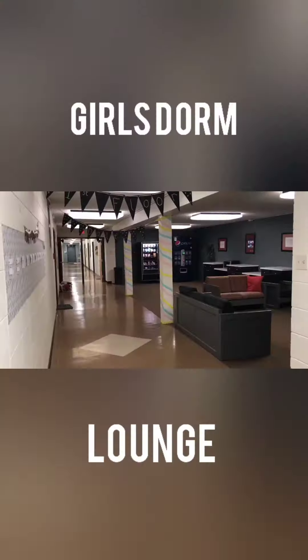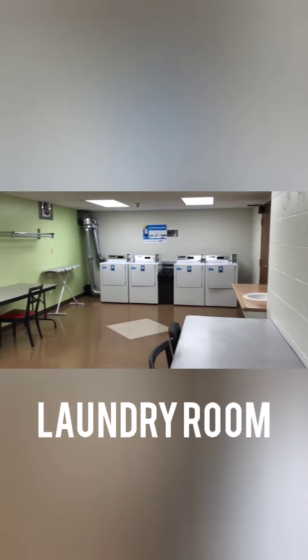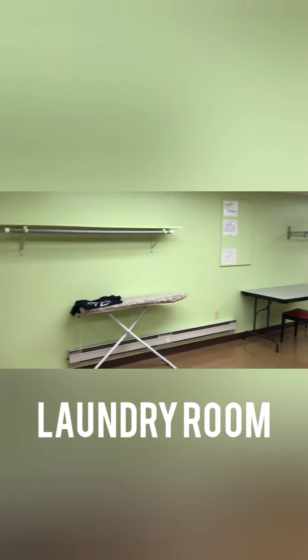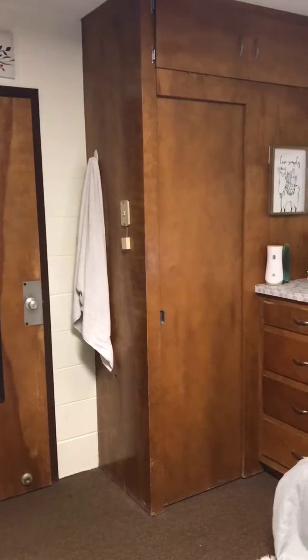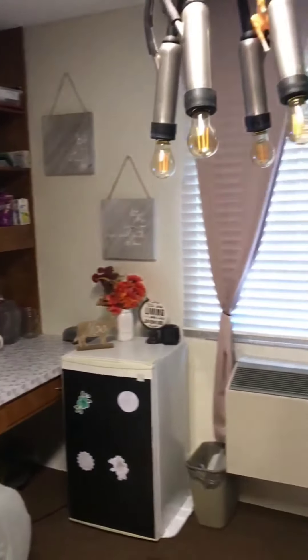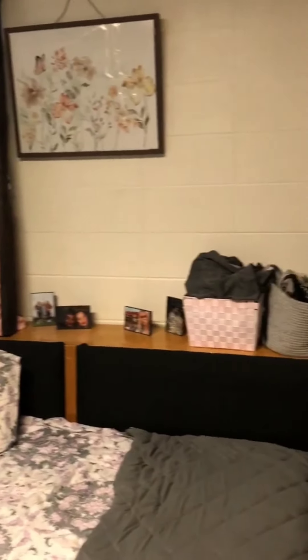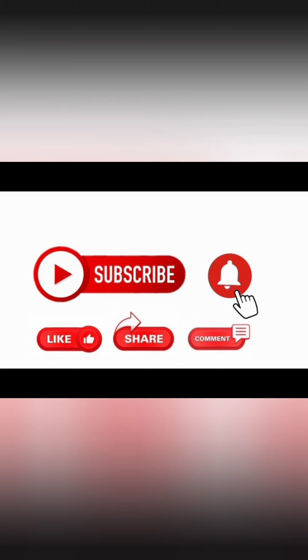Here's the view from the window. That's it — it's a pretty simple setup. If you got any questions, just let me know down in the comments. I'll see you next time.